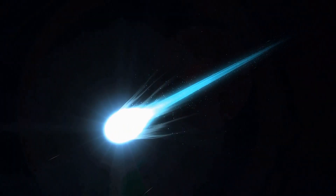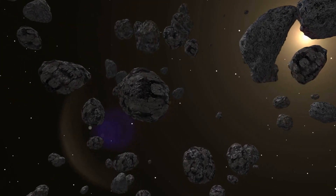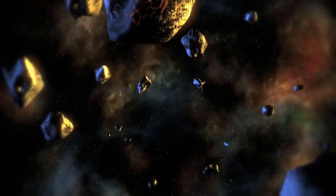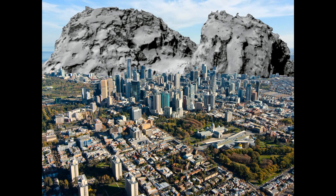But what is a comet? A comet is an icy small solar system body. Comets are frozen leftovers from the formation of the solar system, composed of dust, rock, and ice. They are cosmic snowballs of frozen gases that orbit the sun. When frozen, they are the size of a small town.